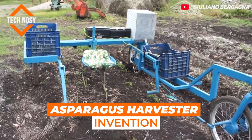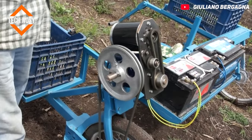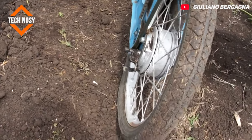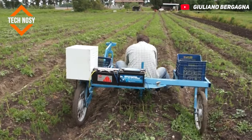Asparagus Harvester Invention. Although this machine was invented for harvesting asparagus, it can be used in any suitable harvest. This homemade machine is a self-propelled electric machine. Its engine is a bicycle engine purchased from China for 60 euros.